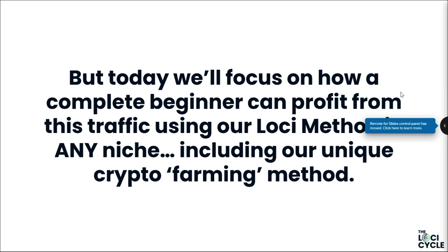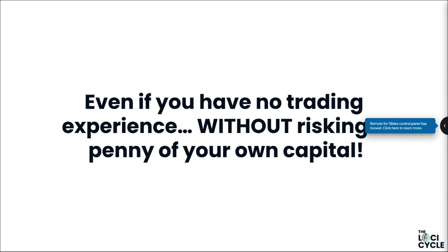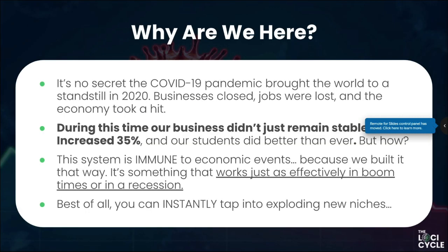You can use this in rapidly growing industries like crypto, which we'll be talking about today. We'll focus on how you can do this as a complete beginner in any industry, and we're also going to look at this crypto farming method. Even if you don't have trading experience and don't want to invest any money in crypto, you can still profit from this industry.